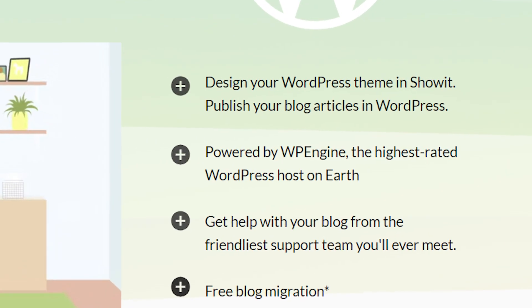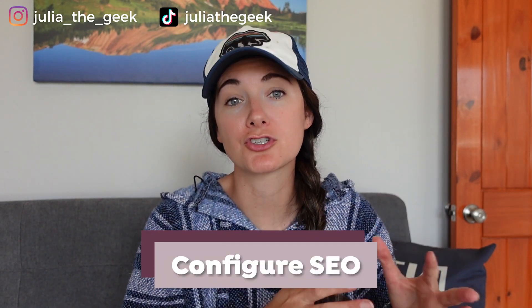Now interestingly, if you build a Showit website but you want a blog to go along with it, it actually uses WordPress for the blog. Now when it comes to SEO, which we all know is very important, you can configure your Showit site for SEO. And because Showit uses WordPress for the blog, you can actually use WordPress plugins that are SEO focused with the WordPress blog within your Showit site.